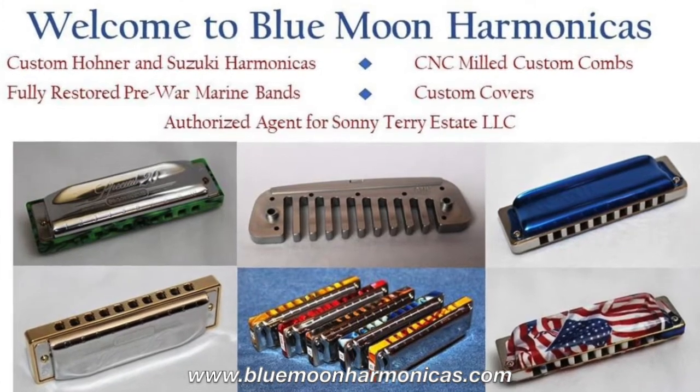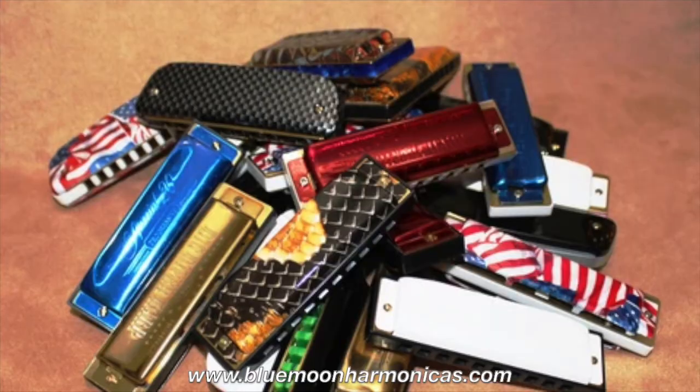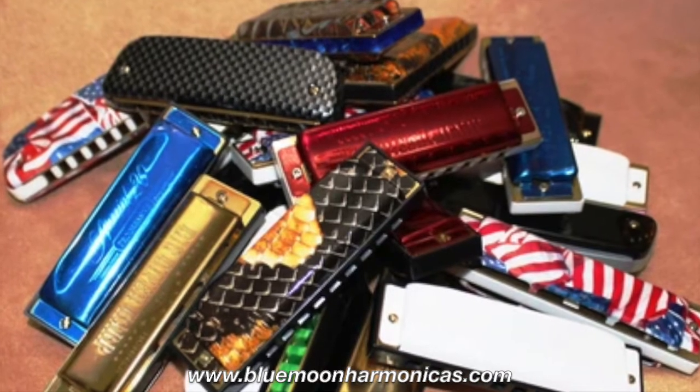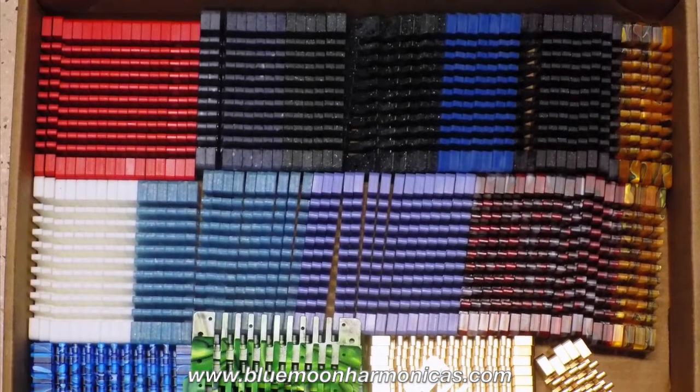Tom started Blue Moon in 2009 when he noticed a big demand for custom harmonica combs. Nobody seemed to be doing a very good job filling in that need. So as soon as he started offering his products, he was embraced by the harmonica community. Apparently his instincts were correct when he perceived that harmonica players were hungry for a reliable source of quality custom combs.